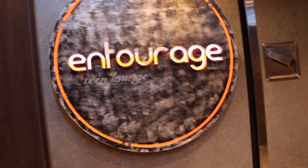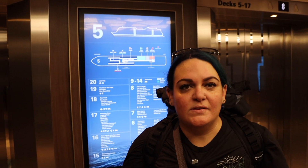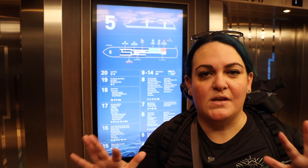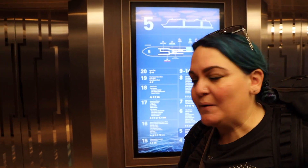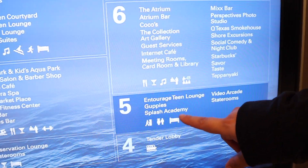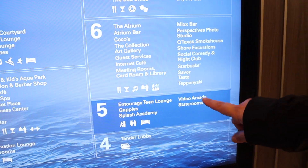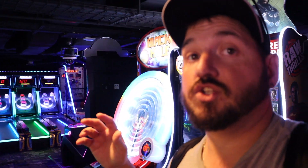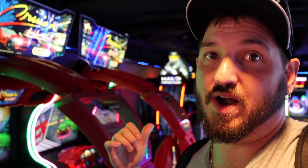On to Deck 5. Here on Deck 5 is Entourage, the teen lounge. Deck 5 is where a lot of the kids hang out. We're going to do our best to film without capturing any children. On Deck 5 they have the teen lounge, the Guppies, the Splash Academy, and the video arcade. The arcade is actually pretty nice — there are quite a few different games to play, though you do have to pay for all of them. Your kids could do some damage to your cruise account if you just let them run wild in here.